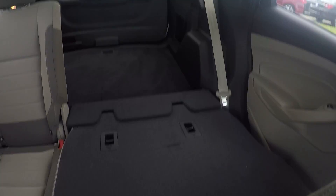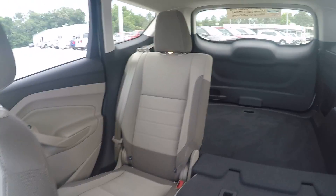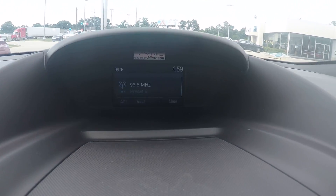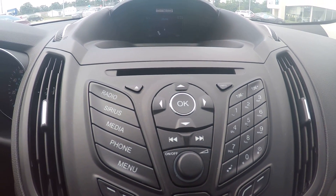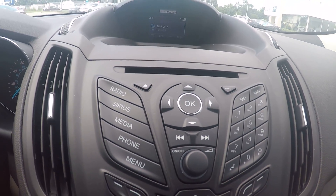Your second-row seats fold completely flat to give you extra space in the cargo area if you need it. The radio is equipped with AM, FM, and satellite radio. You can also pair your phone to the car, talk on the phone through the car, and listen to your music wirelessly right off your phone.